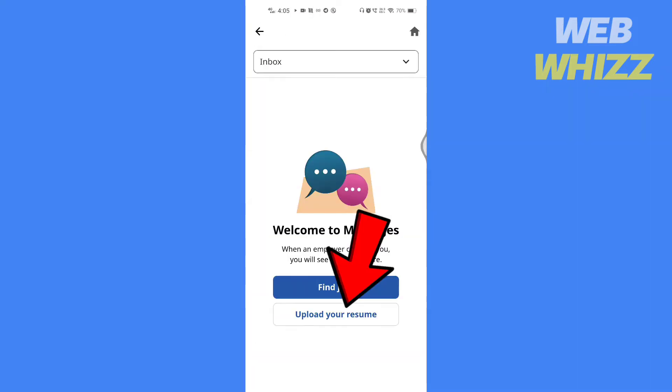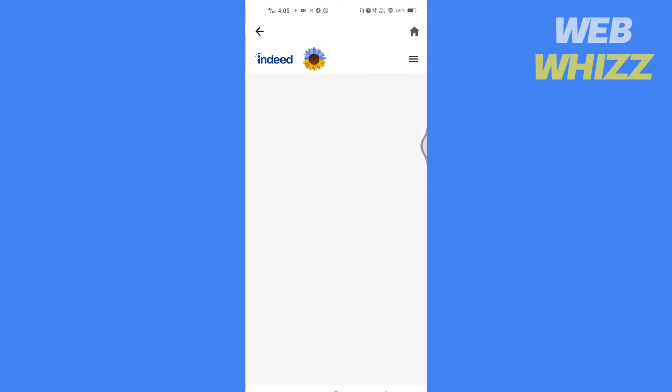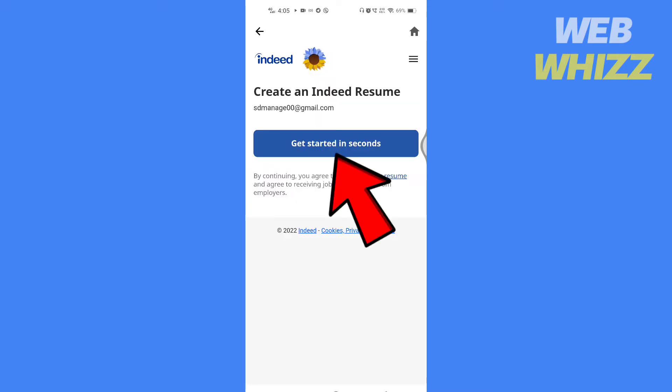Open the Indeed app. Tap here. Tap on upload your resume. Tap on get started in seconds.